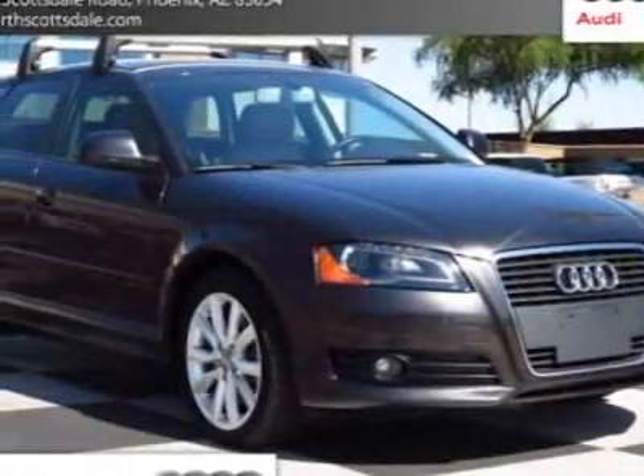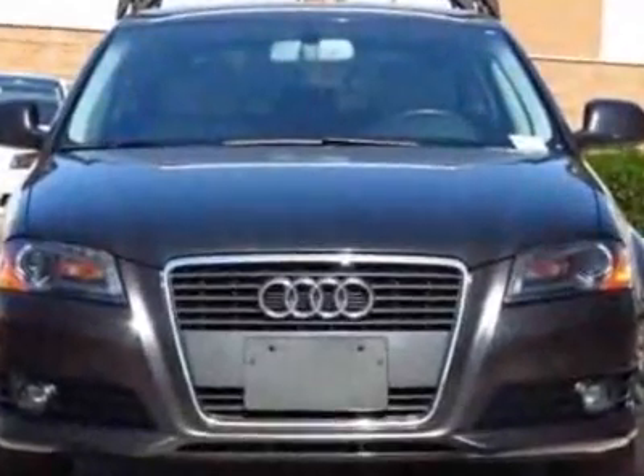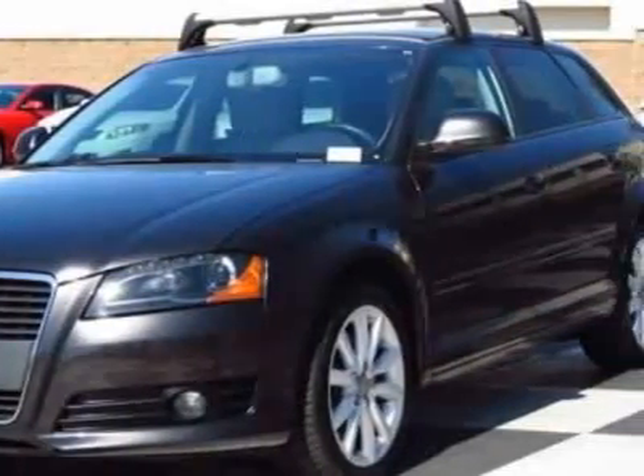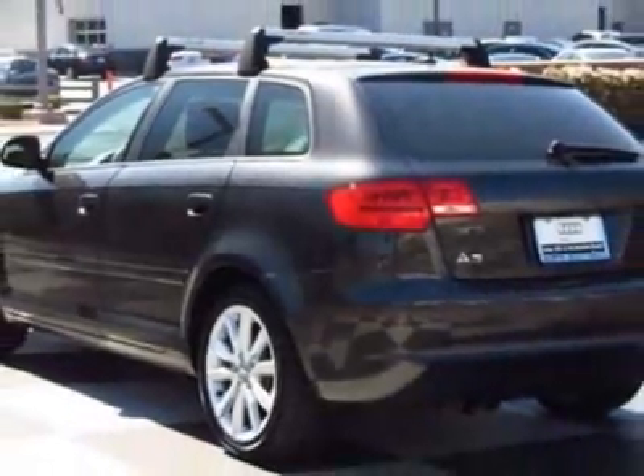Check out this certified pre-owned 2009 Audi A3. Carfax has certified this A3 as having one owner. This A3 has just under 40,000 miles. For your protection, this vehicle has an extended warranty.